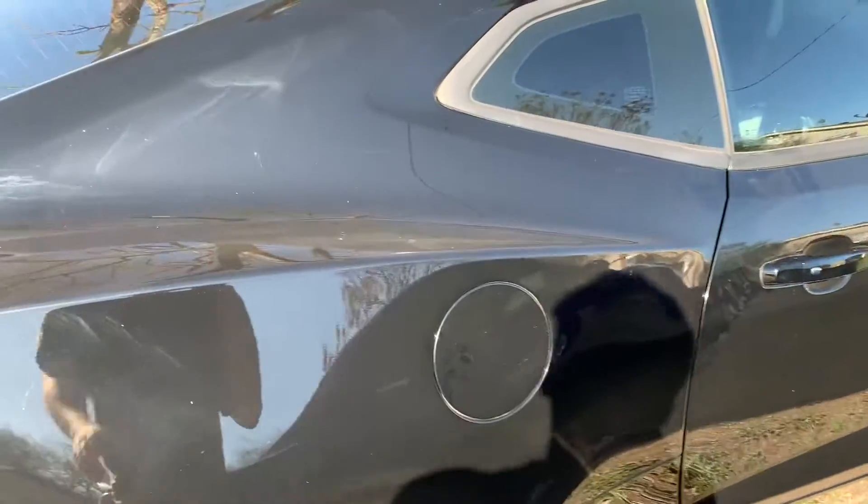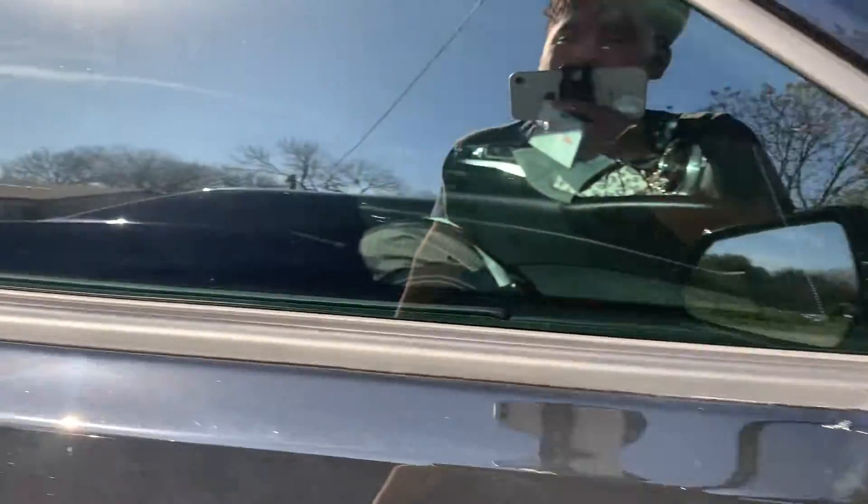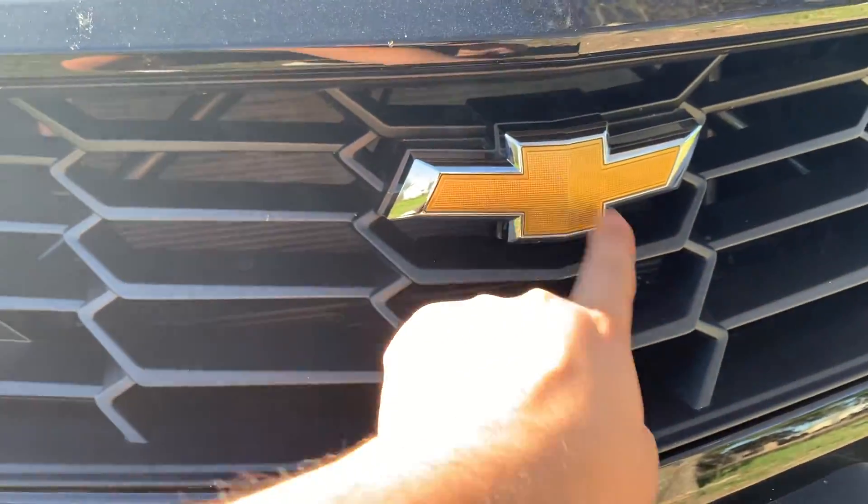I just wanted to do a walk-around of the car. It's a little dirty — it's dusty. You may not be able to see it fully on camera but it's a little dusty. It's 30% tint, which is kind of bad. Anyway, what today's video is about — this current video — is five things that me and my girlfriend hate about her 2021 Camaro LS.